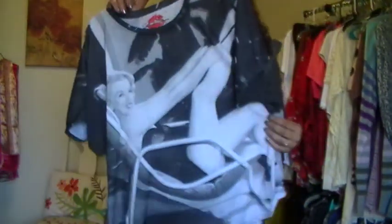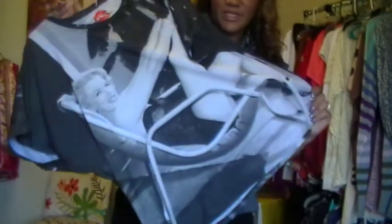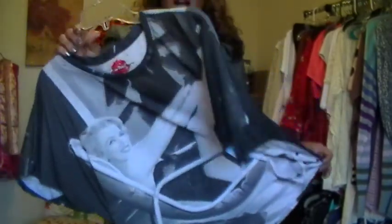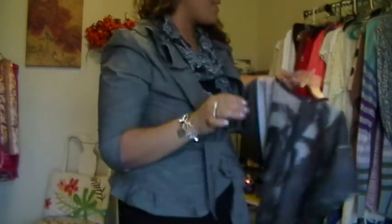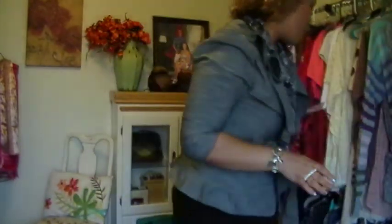Then I got this Marilyn Monroe shirt. I'm such a Marilyn Monroe fan. I got this for about $8, but I think I might actually frame it.